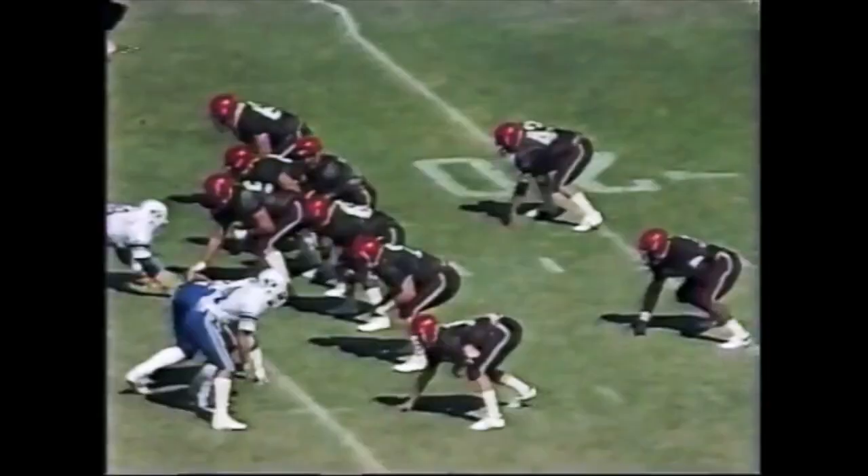That's how fast it can change. It was San Diego State knocking on the door, but a 67-yard pass play — Jim McMahon to Gordon Hudson, his tight end — and BYU is on the board.